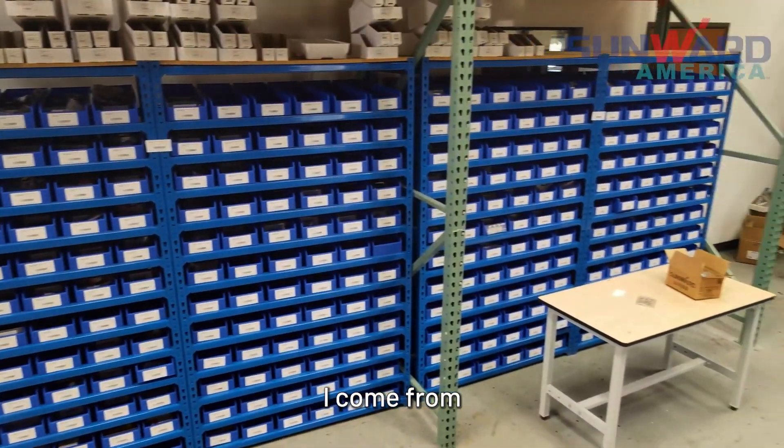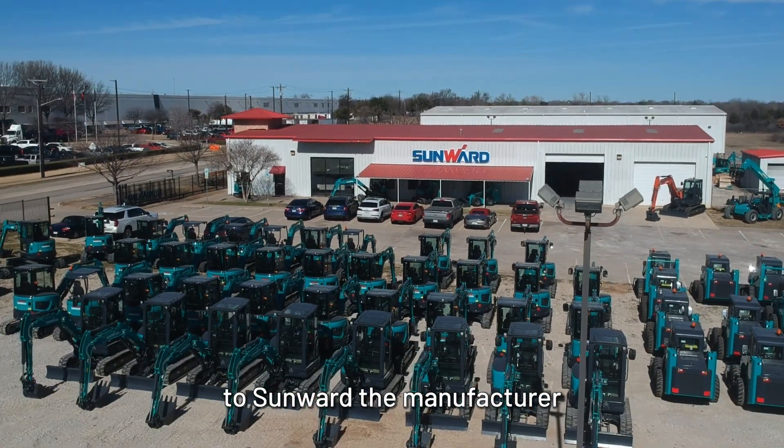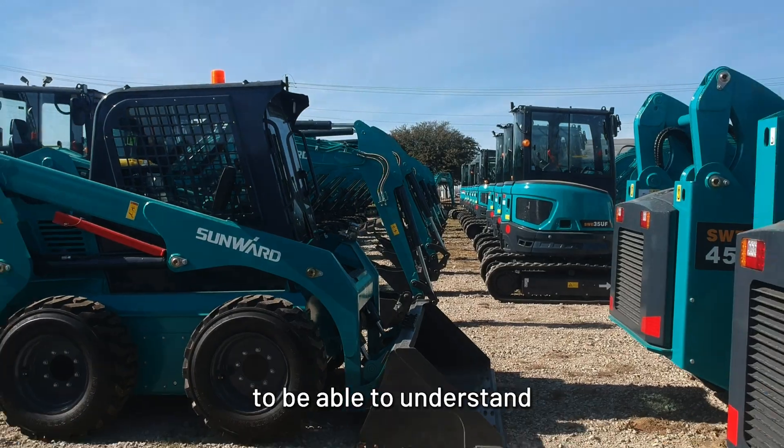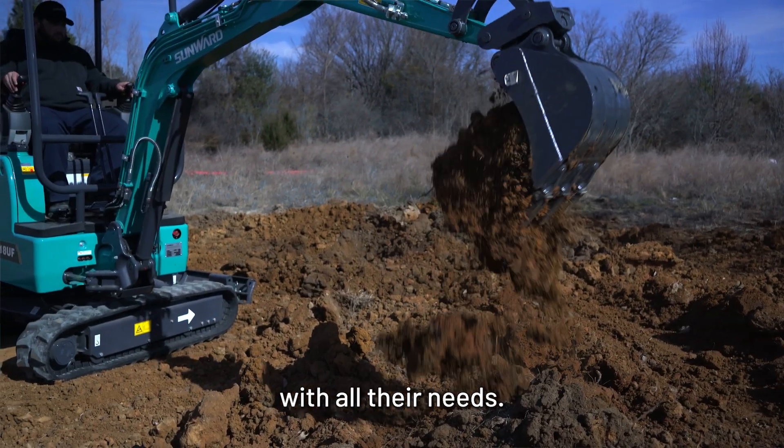I come from about 30 years of dealership experience, bringing my dealership knowledge to Sunward the manufacturer to be able to understand the best way to help Sunward customers with all their needs.